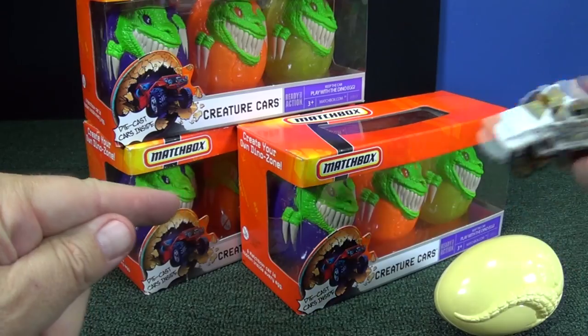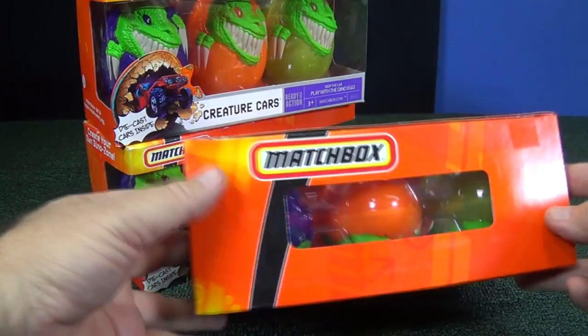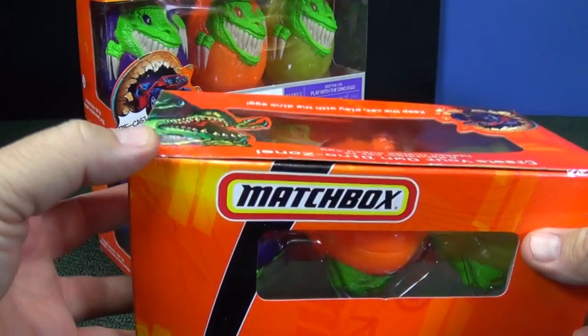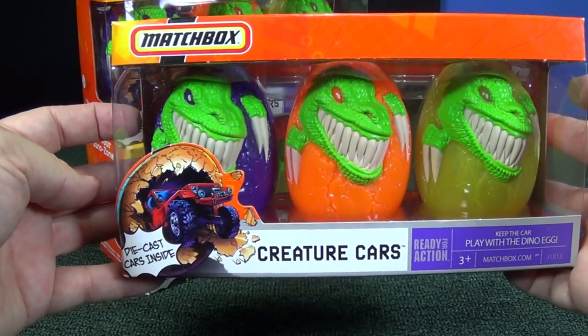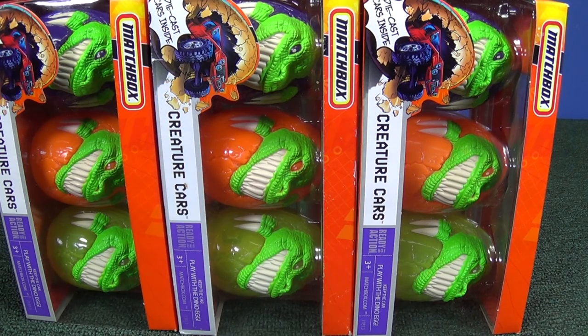These three packages are still sealed with tape. So when I open them up, we're going to find out what was in there when they were first in the stores. I'm going to open them up and keep them in order to see if we have the same cars and the same colored eggs in each package.